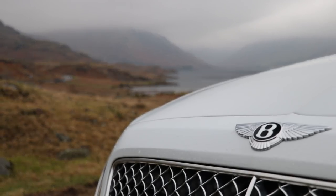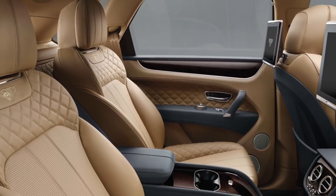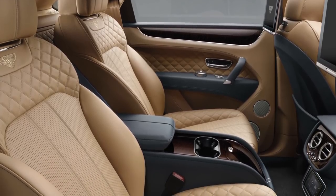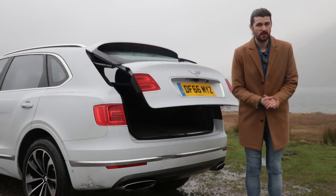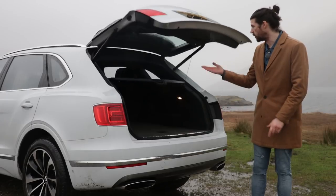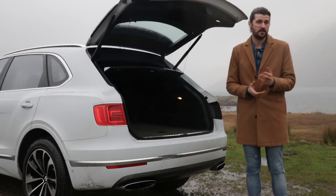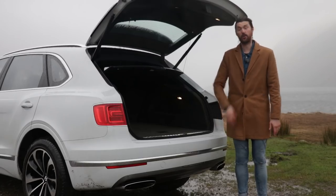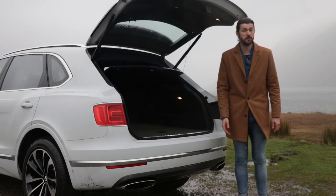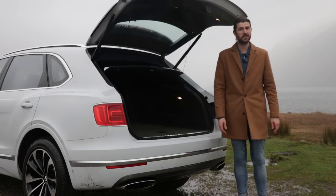The single most expensive option on here is the four seat specification. It means spending eight grand on making the car less practical - firstly because you can fit one less person in the car, but mainly because you can no longer fold down the rear bench, which is of course one of the key benefits of having any hatchback. Or, you can go the other way, pay for a seven seat option, and turn this into the world's poshest MPV.